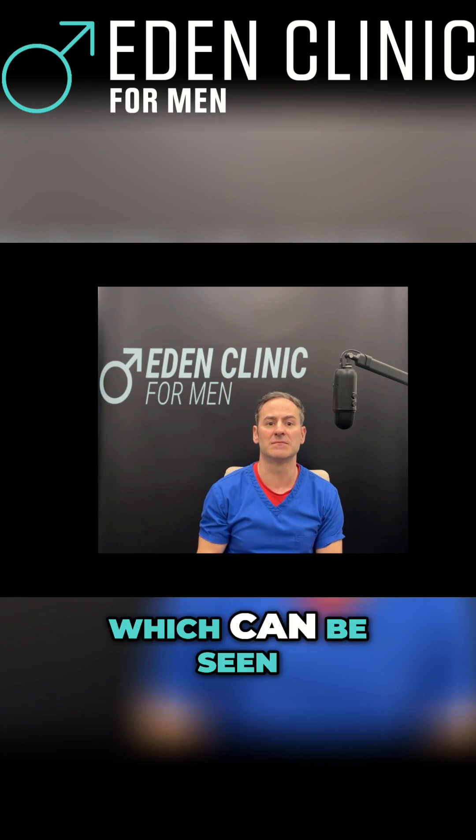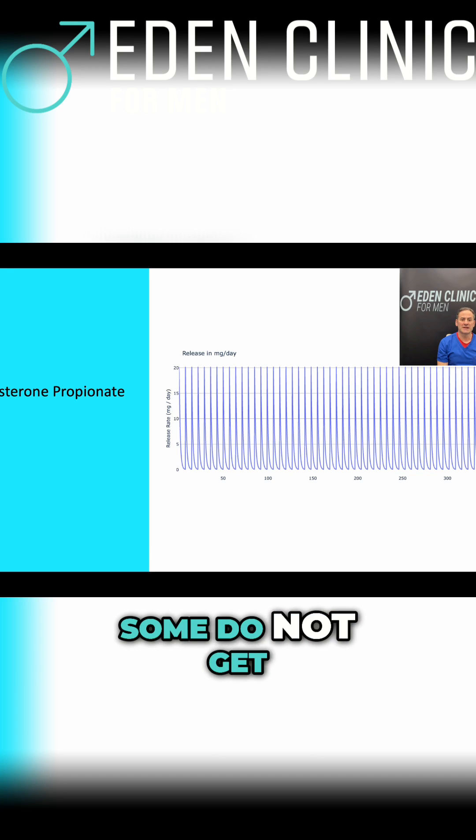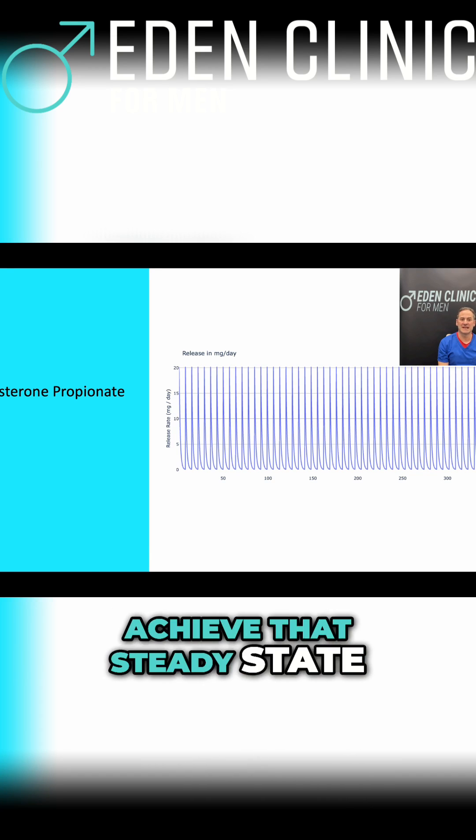You get these big peaks and then these big troughs, which can be seen quite clearly in the example on screen here. Some do not get on well with this, as for most we're trying to achieve that steady state.